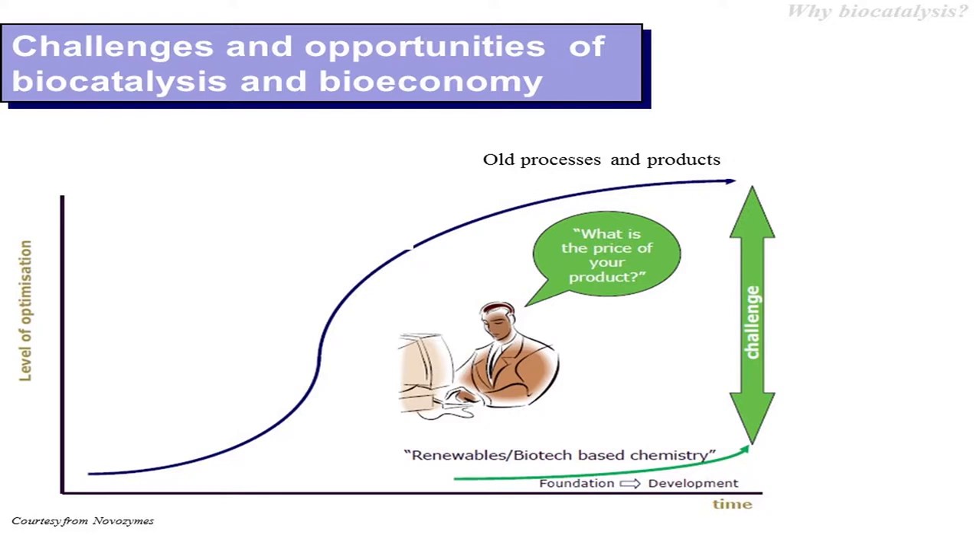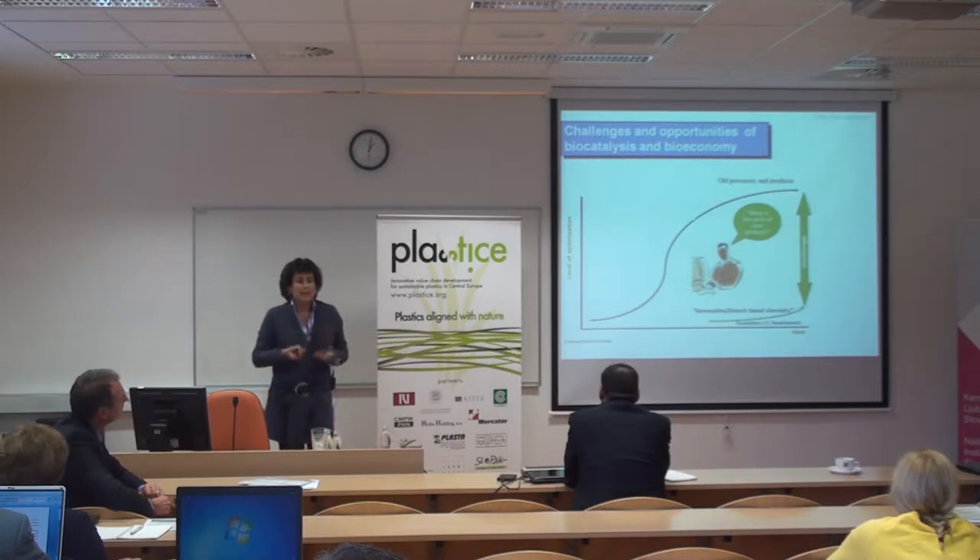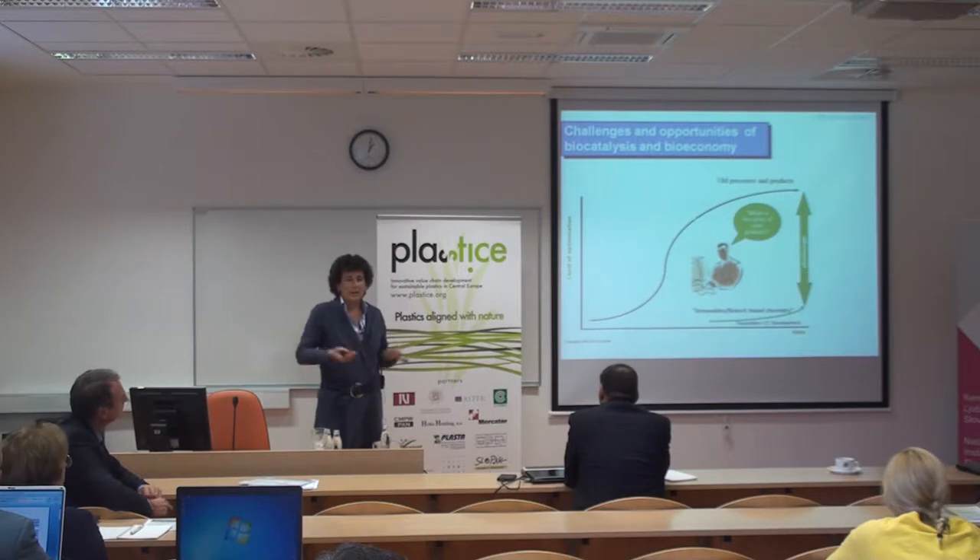Of course this is an ideal picture, but what we have to face is that we must be competitive. The new processes and new products must be competitive compared to existing processes and products, which have been optimized during decades of work and research by chemists.